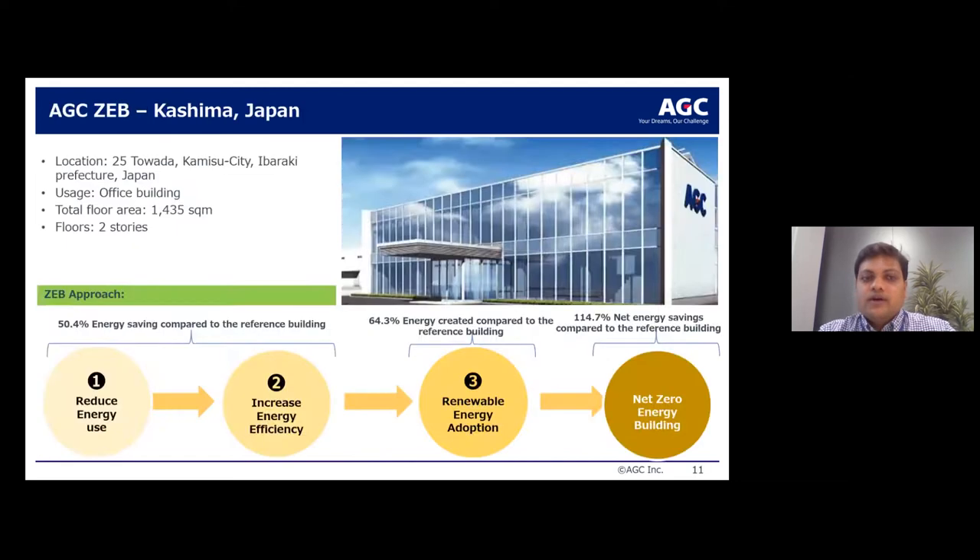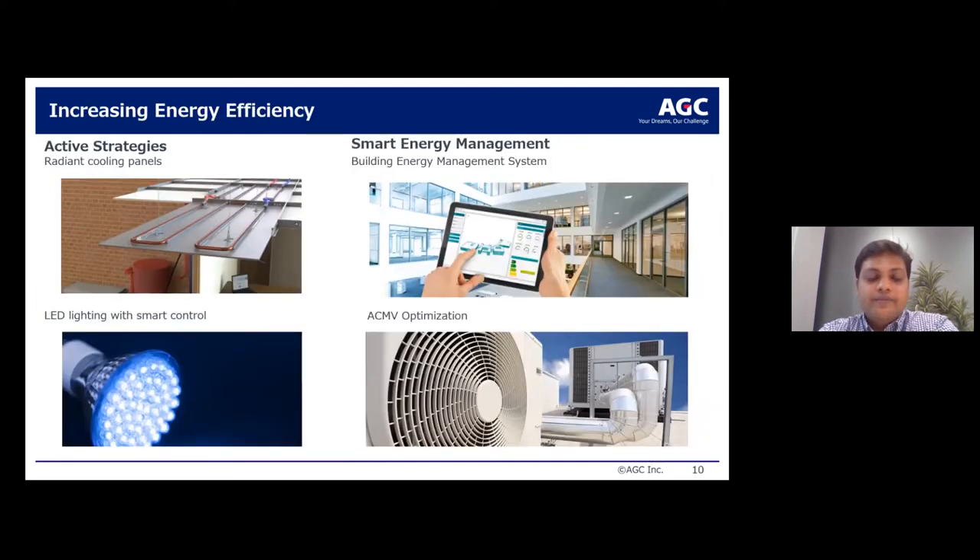Once you have looked into the energy-saving and reduced energy-use options, you can deploy active energy efficiency strategies like radiant cooling panels, LED lighting, or building energy management systems.